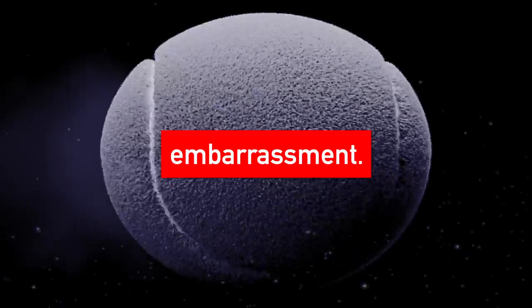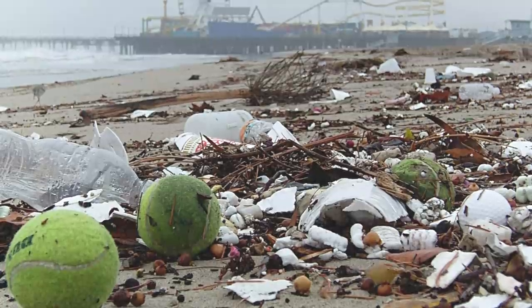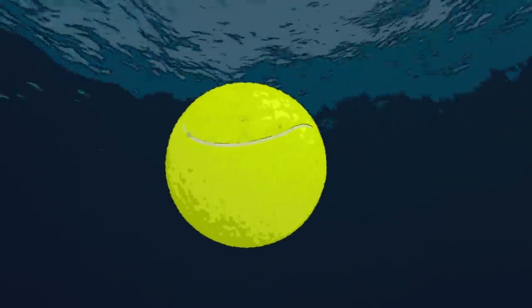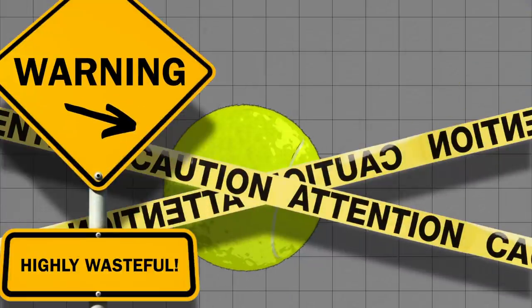Tennis balls are an embarrassment. In the decades since our society's shift towards embracing environmentalism and saving the planet, tennis balls during this period have remained entirely unchanged, almost as a reminder to mankind what the visual definition of wasteful looks like.